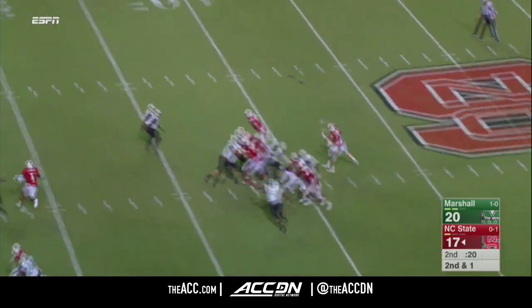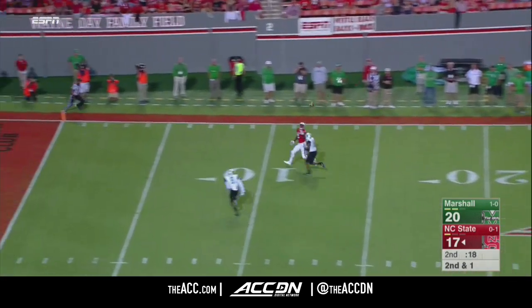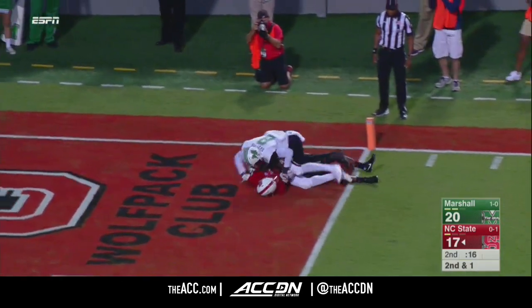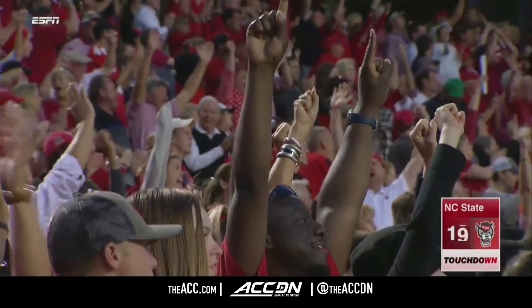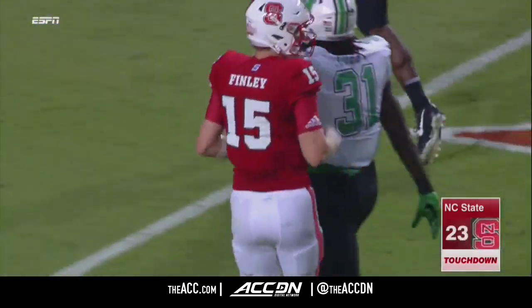Second and a yard — as if the down really doesn't matter. He's got single coverage out there. Allen is out there, but so is the receiver. Touchdown, NC State. Kelvin Harmon. Wow, Kelvin Harmon just took it away from Rodney Allen.